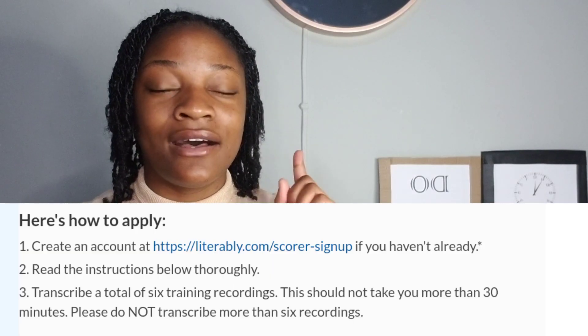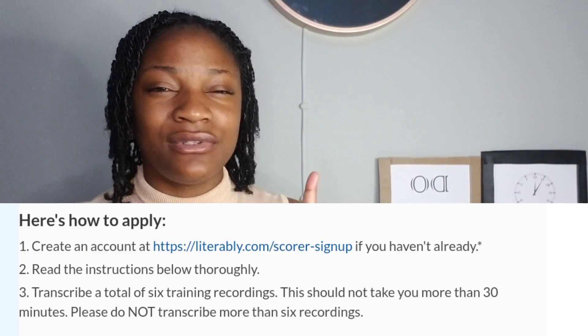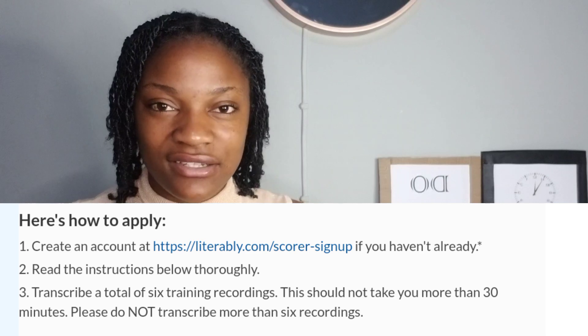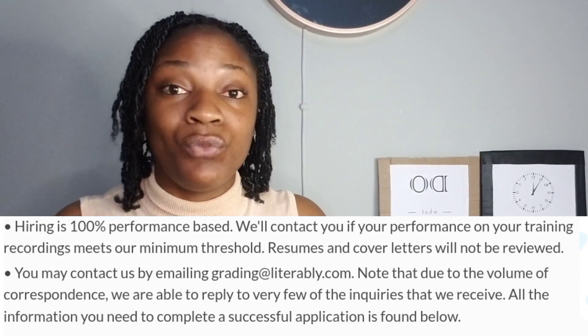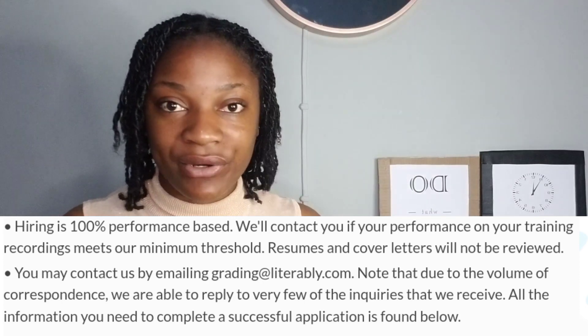In order to get through, you will be asked to do a transcription test and you will need to transcribe six audios. Getting hired is strictly performance-based, meaning where you are from is not important, whether or not you have experience is not important, and even a good resume is not important. It is strictly how you perform on transcribing those audios.